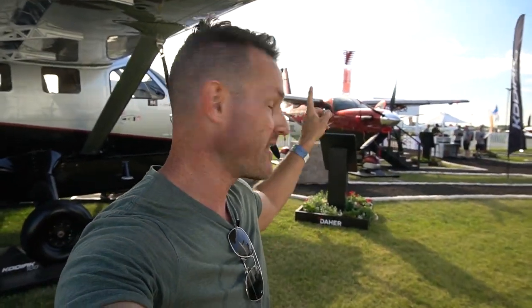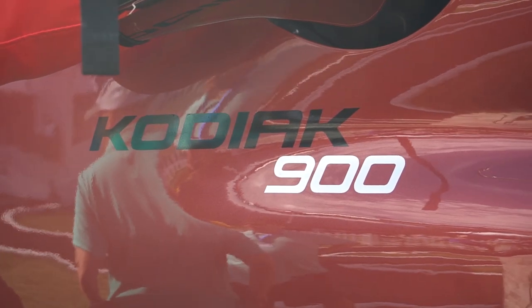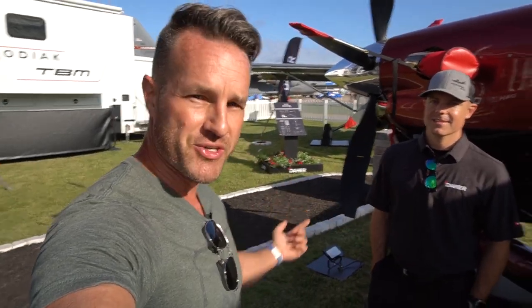Hey guys, as you know, I fly the Kodiak 100 for my work over in Papua New Guinea, and I'm here at the Kodiak booth in Oshkosh 2022. They just came out with a new Kodiak, the Kodiak 900. So I'm going to walk around with the chief pilot, Mark Brown, and get some questions answered and find out what the difference between that one and this one is. He's going to show me all the new features and find out what makes this one so much better than the Kodiak 100.